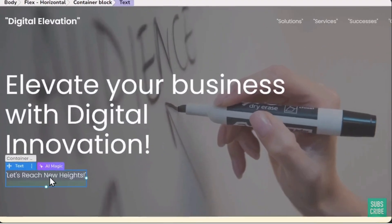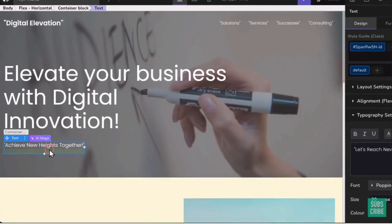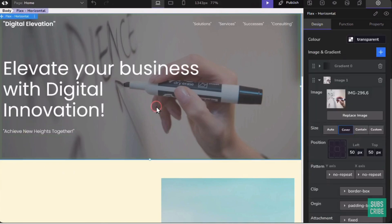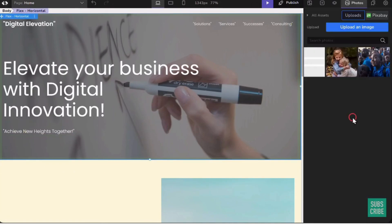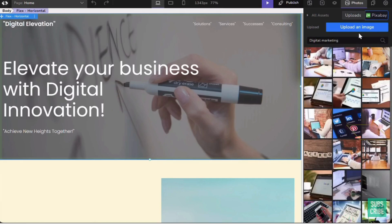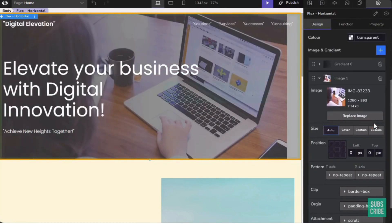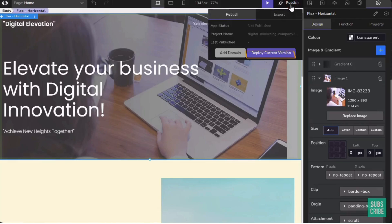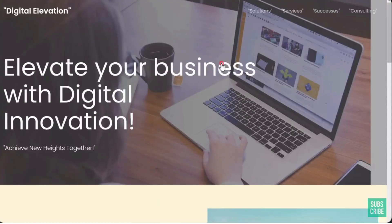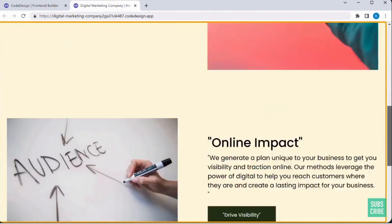You can also change any section by selecting it, clicking 'AI Magic,' and selecting 'Improve writing.' To change images, select an image and click to add your own, or search for the picture you want and select it — the image is changed. Finally, to make this website live, click 'Publish,' click the link provided, and you will see the finished website on the internet.